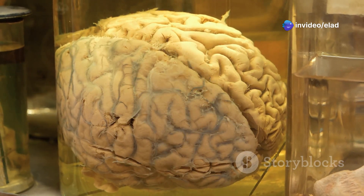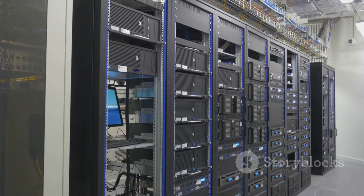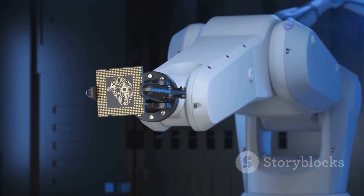The human brain is a marvel of nature. It processes information with incredible efficiency. Scientists and engineers have always been inspired by the brain, and they strive to build artificial systems that mimic its power.